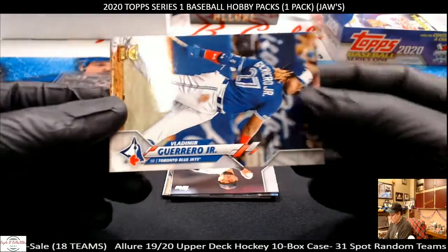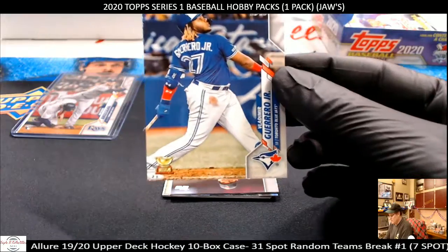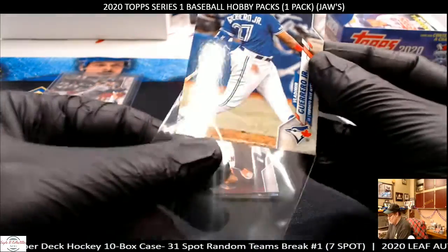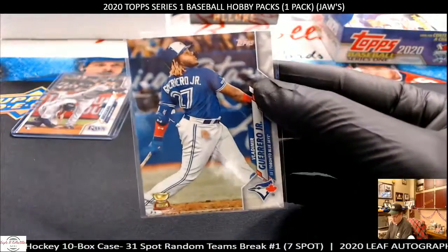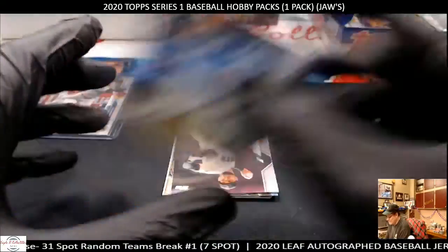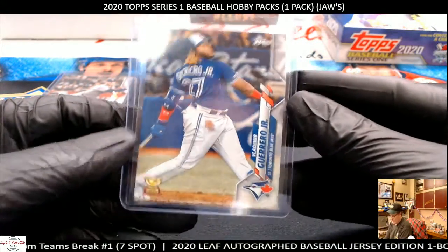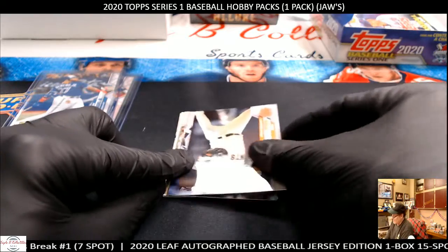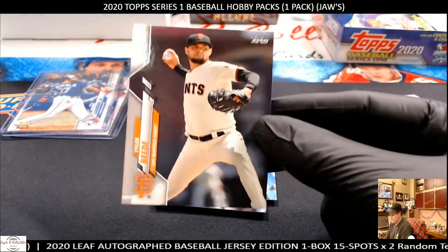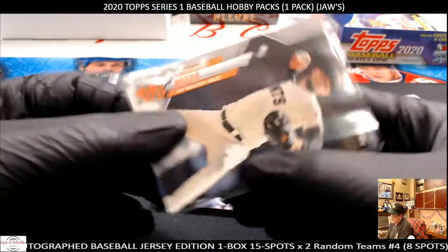Ooh, look at that — Vlad Guerrero Jr.! There's a nice little collector cup — the gold cup. There you go. That's a nice money card. He's live up in Toronto — go get it autographed by him. Say, 'Vlad, can you autograph this for me?' Send it to him and he'll get it back to you in six weeks. Little psych — it'll be six years! No, they actually do stuff like that.